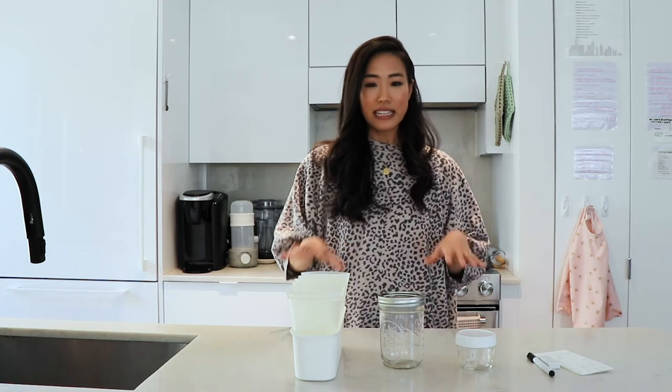Because freezer space is pretty limited in my kitchen, I did end up buying an extra little mini freezer, which is just there on the counter. I just feel like it's really nice to have a dedicated area for storing your milk because this ends up taking up a lot of space.